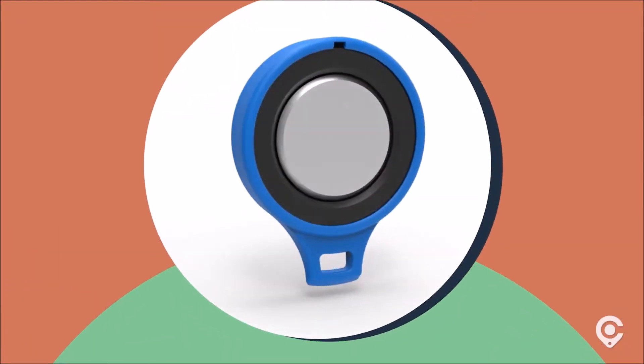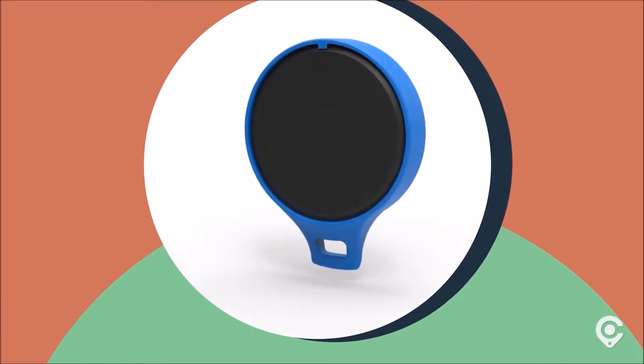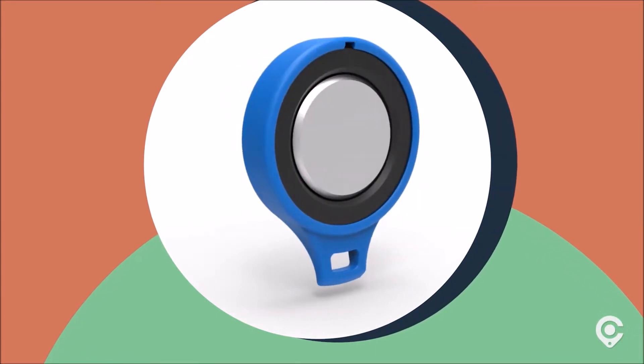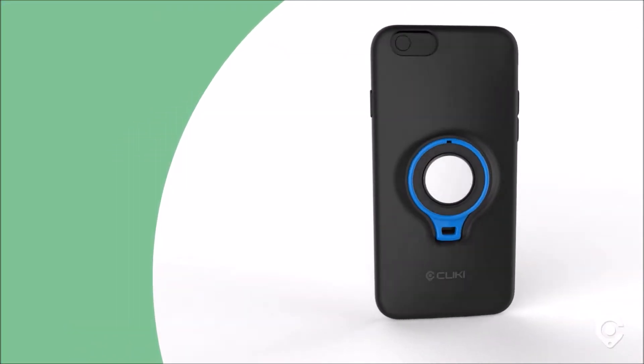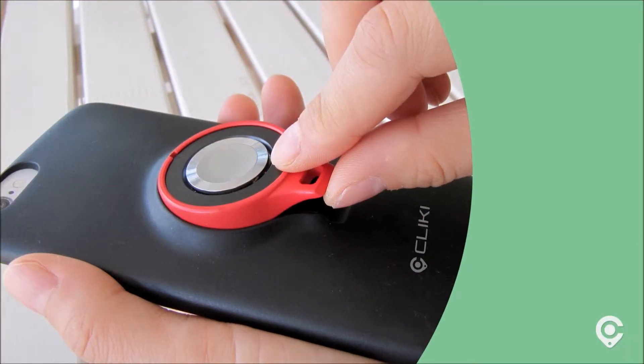That's why we developed Clicky — finally a simple and elegant solution for switching between your favorite everyday apps. Clicky is an easy to use yet powerful smart button, and it fits neatly into this custom designed phone case. Remove it and it can be used as a remote to control your phone.